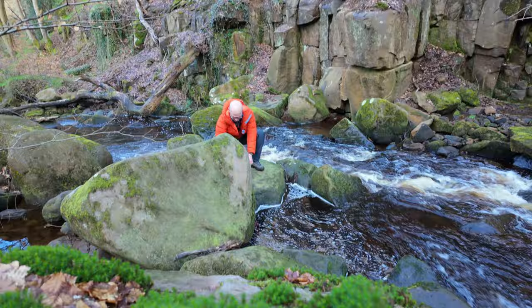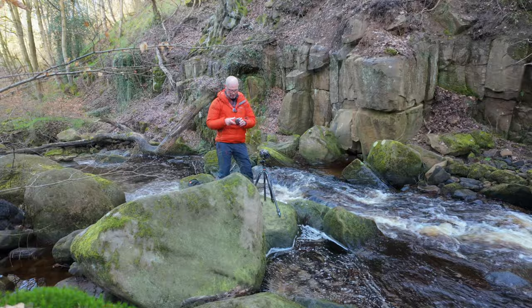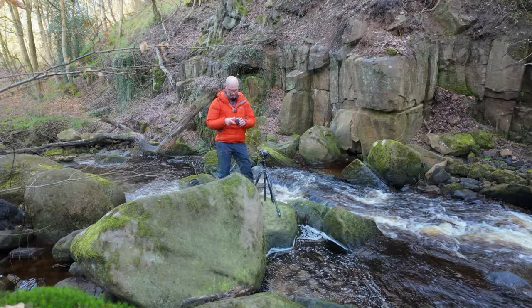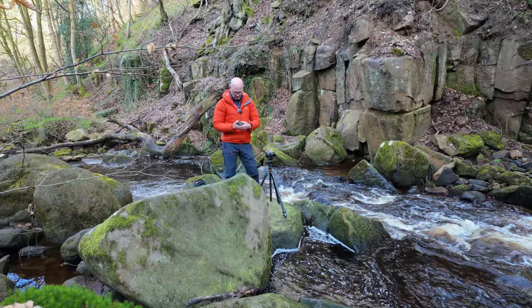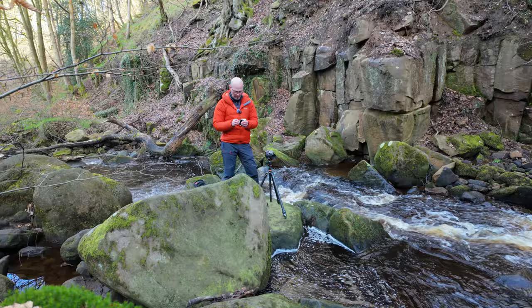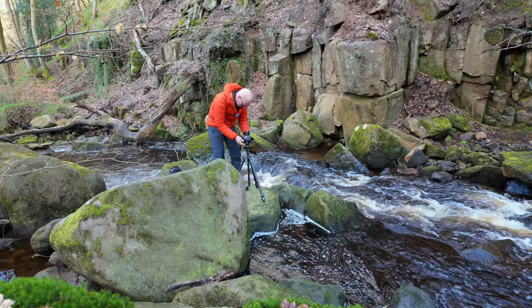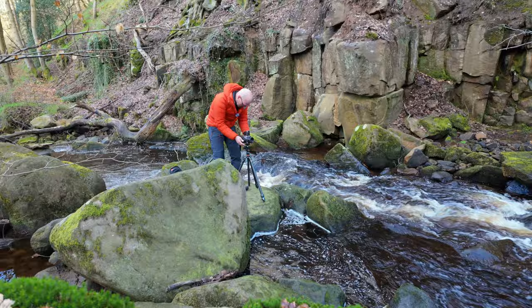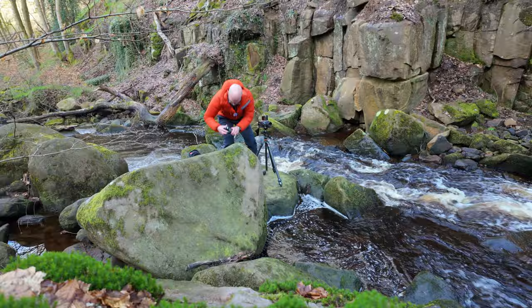So, first image — there's an interesting looking footbridge here. I'm going to go with some Ektar. I think that is probably going to be the most suitable. As usual, shooting with my Hasselblad 500cm, which is a medium format film camera from about the late 1970s. Now that is looking nice. I think I'm going to shoot with a relatively slow shutter speed to see if I can get some motion in the water.